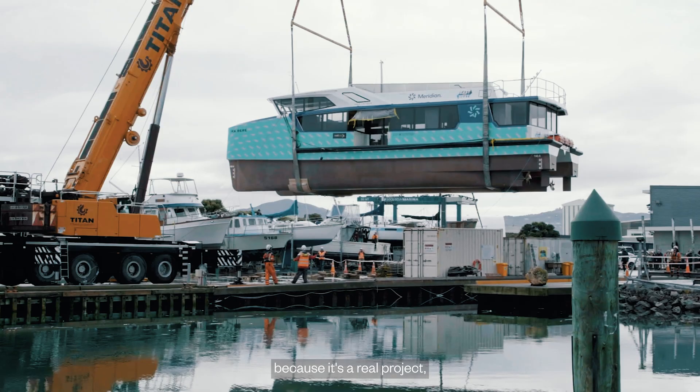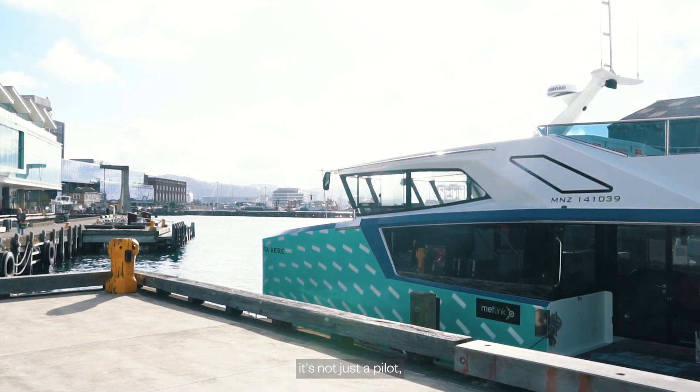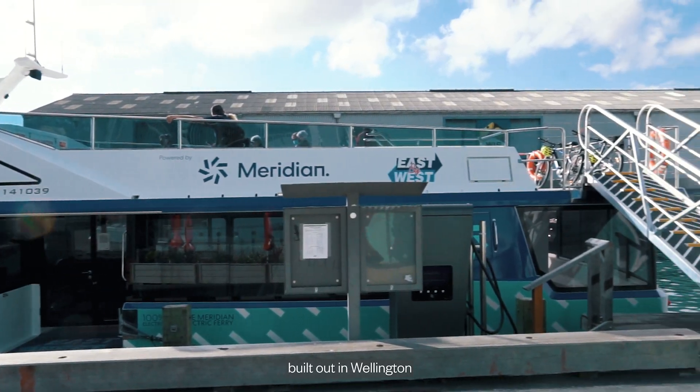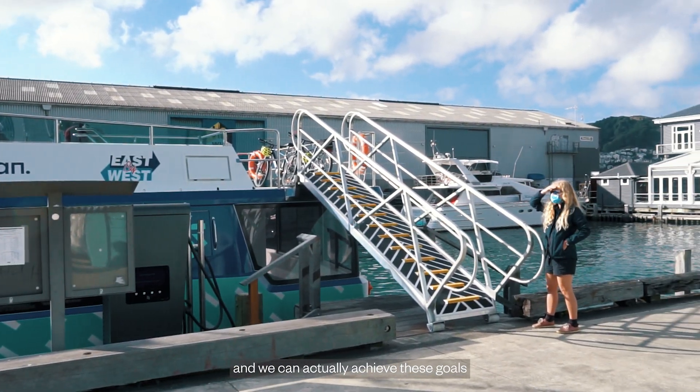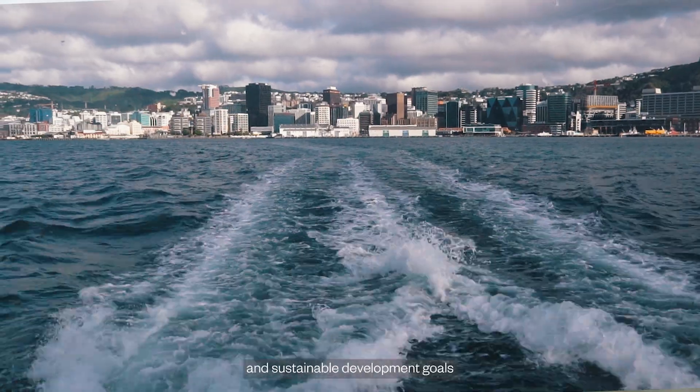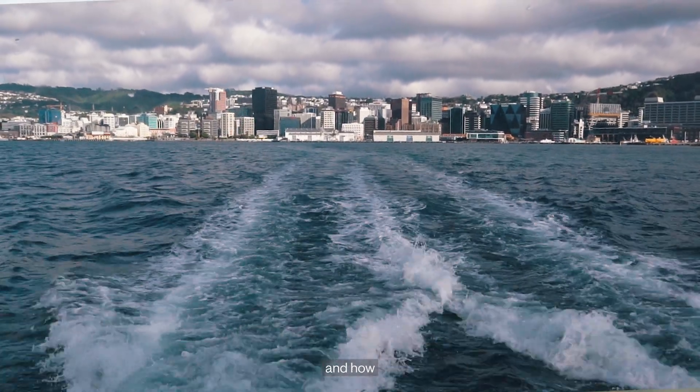Oricon wanted to be involved with this project because it's a real project — it's not just a concept, it's not just a pilot. This is real infrastructure that can be built out in Wellington and we can actually achieve these goals, and we can achieve them quickly. One of the big things that we did was show how the electric ferries aligned with government's overall national policy and aspirations in terms of our low carbon future and sustainable development goals.